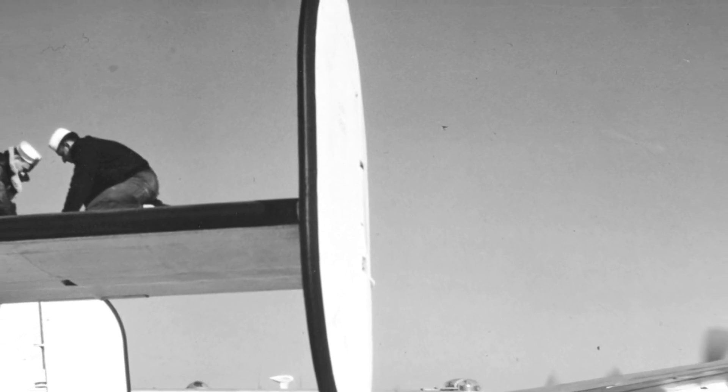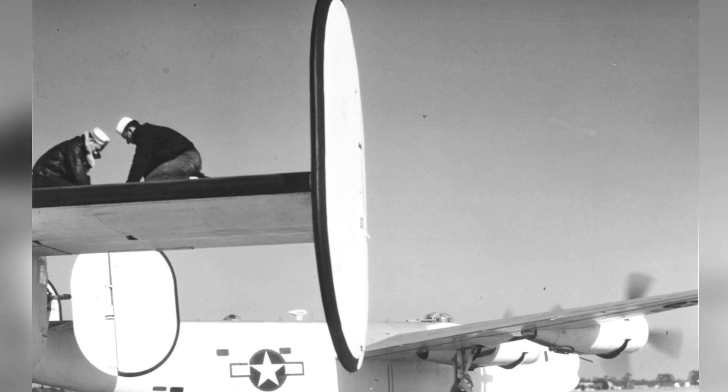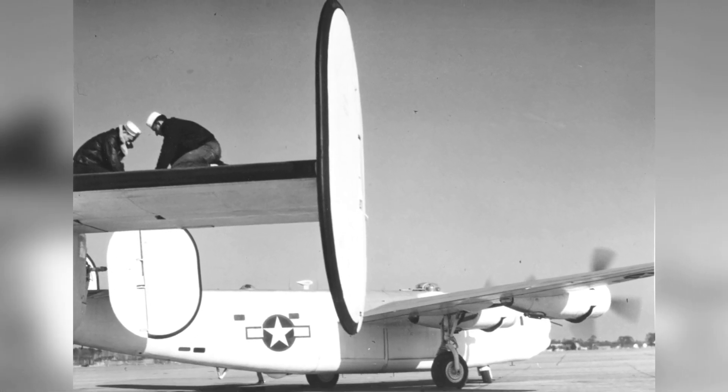A PB-4Y-1 Liberator from the U.S. Navy Patrol Squadron VP-114 is parked on the runway in Norfolk, Virginia, around August 1943.